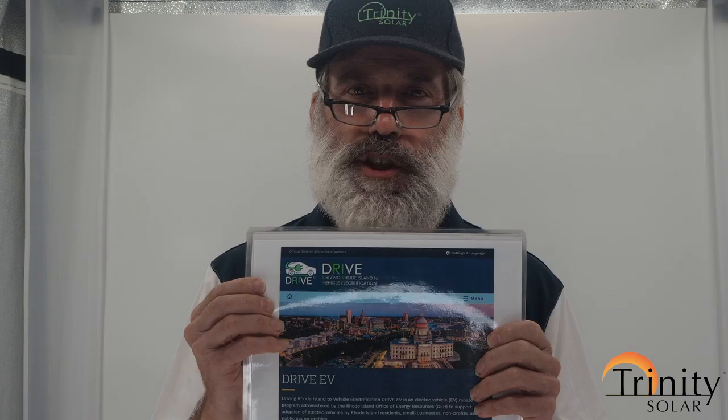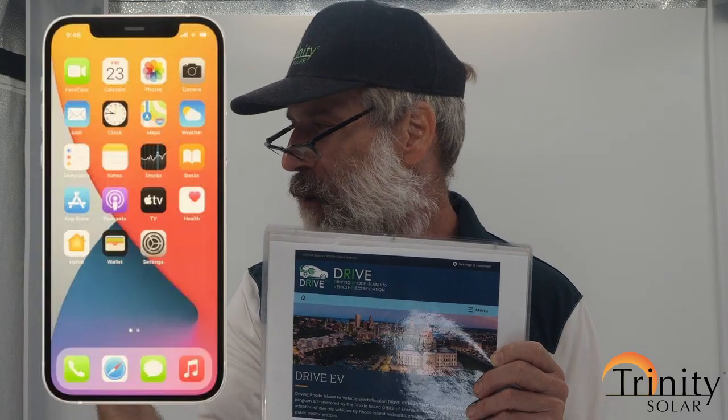I bought a Hyundai Ioniq 5 — I've had it two weeks now and I love it. I charge it from my roof and get a range of about 300 miles, which gets me through a busy sales day with many appointments. What I love most is the smart technology — my eyes stay on the road, not on my phone. It keeps me and others safer, and I think EVs with smarter technology are going to reduce distracted driving, which is a big problem in every state.